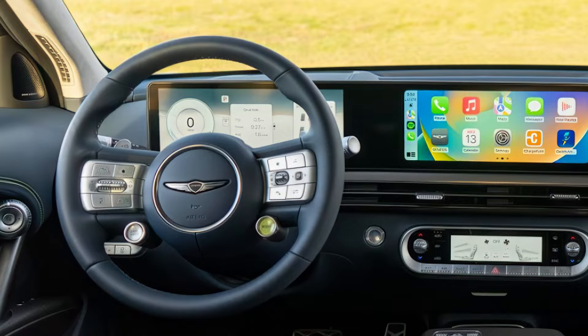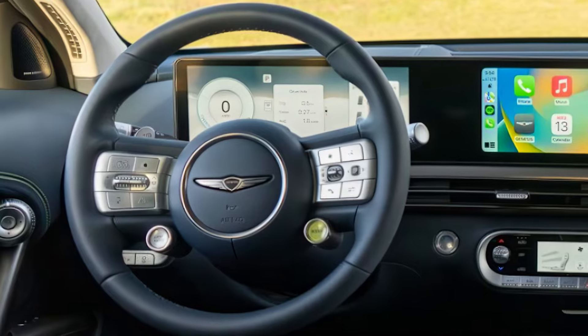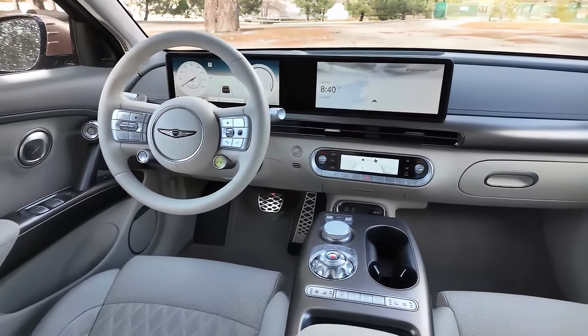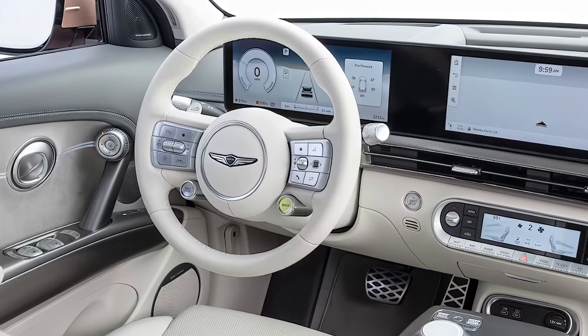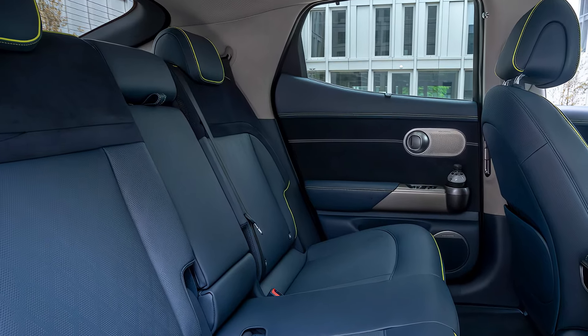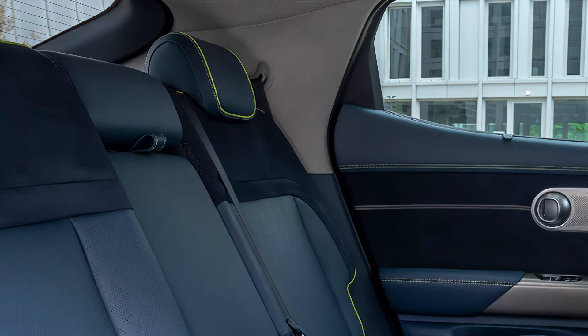Let's take a look inside. The GV60's tech-forward cabin is stripped down and playfully designed, with details like a glove box drawer, crystal dial gear selector, and aroma diffuser pod. It's got a ton of personality, but some might find the cabin fabrics don't feel as quality as some rivals. Still, it's a great space to be in, and the more affordable Hyundai IONIQ 5 and Kia EV6 might be its biggest competition.